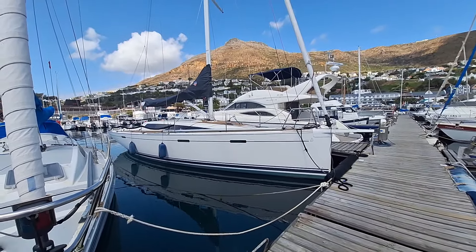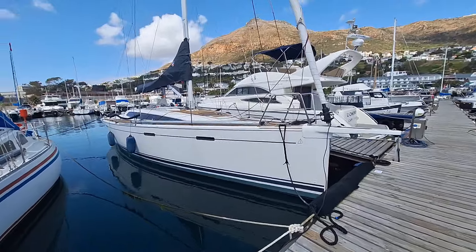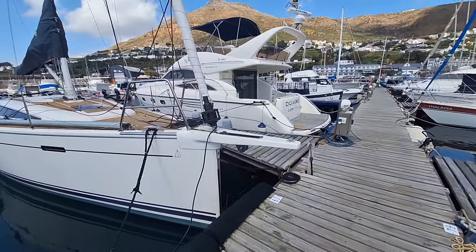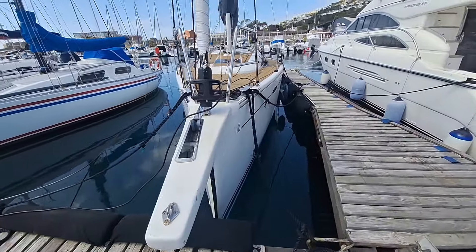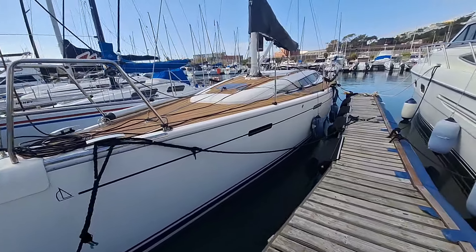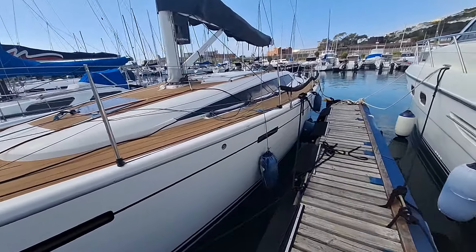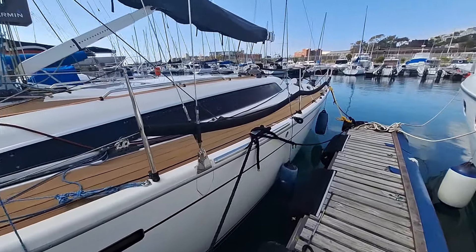Here you can see the lovely sleek lines of this Dufour 38, designed by Udall Froelich and company and built in Germany at the Dufour factory in 2013. This is the racing version of the Dufour 38 design, with a lighter displacement and longer keel than the cruising version.